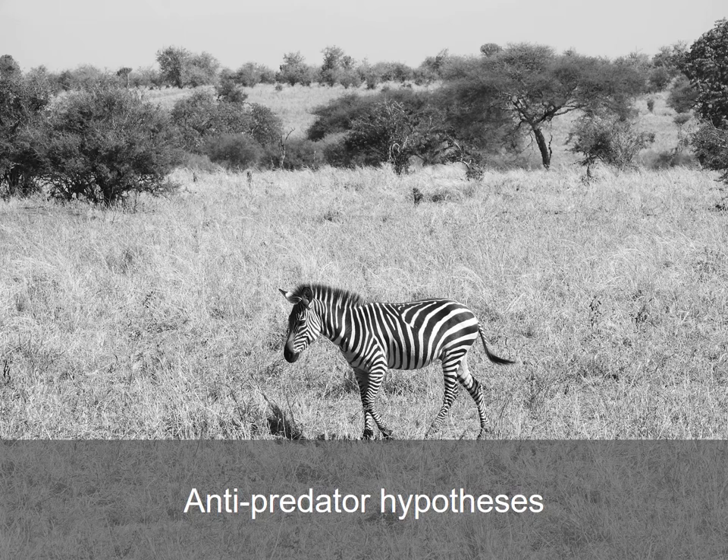Finally, although zebras may stand out to us, zebra predators have very different vision from humans. In particular, many zebra predators don't have good color vision. So while a black and white zebra on a grassy green savanna may be obvious to us, to a predator it might not be so obvious.